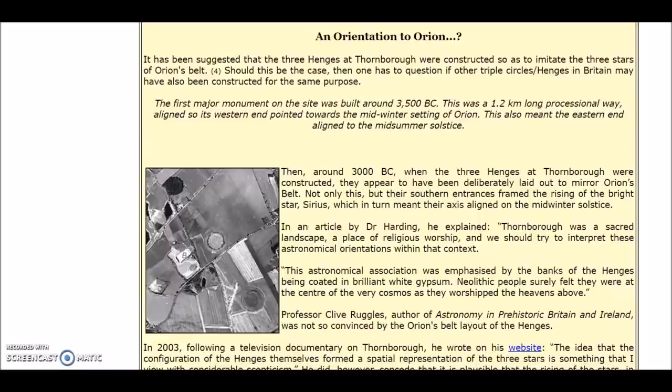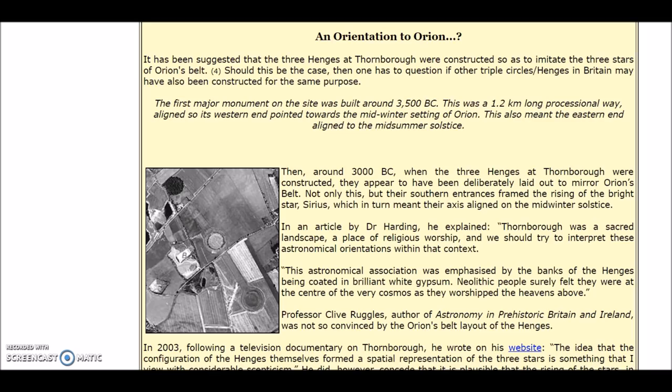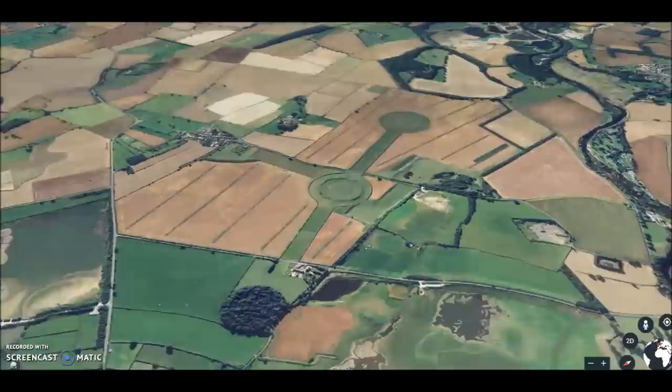This astronomical association was emphasized by the banks of the henges being coated in brilliant white gypsum so they would have shined like stars — just like the pyramids of Giza with their casing stones. Neolithic people surely felt they were at the center of the very cosmos as they worshiped the heavens above. The white gypsum making them shine white, in the shape of Orion's belt — that all makes sense. Thanks to those who asked about UK sites and Orion; it got me to look back into what I've found lately, and there's quite a bit more coming.